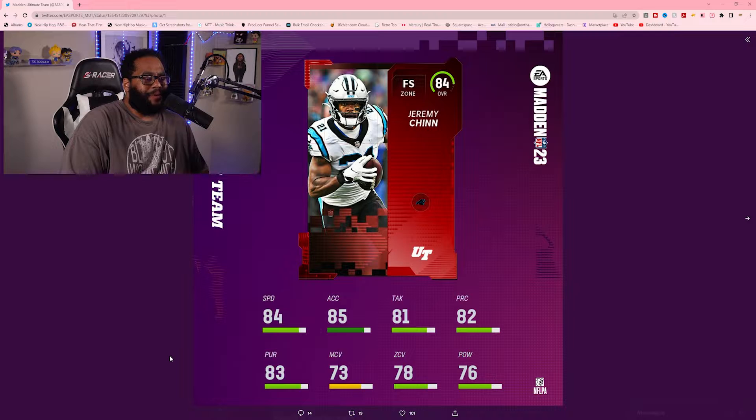Next up you got Jeremy Chinn from the Carolina Panthers, 84 overall. I feel like his rating has been steadily rising in Madden over the past couple of years. 84 speed, 85 acceleration, 81 tackle, 82 play recognition, 83 pursuit, 73 man coverage, 78 zone, 76 power.